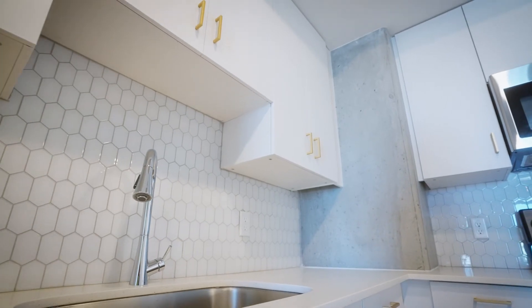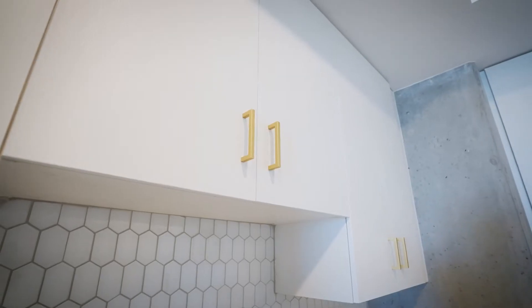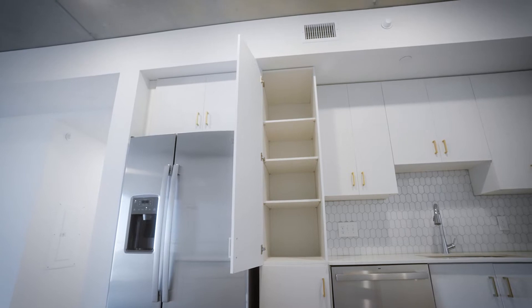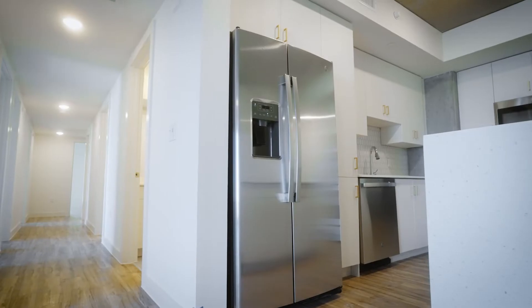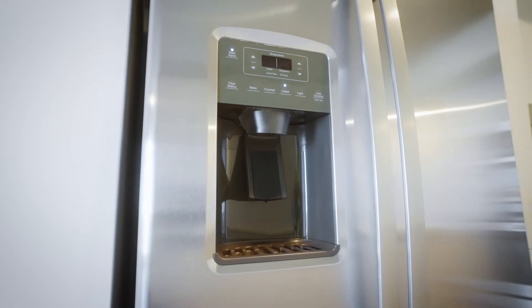Something I love about the Zaza is when you walk in you're entering right into your kitchen. You'll have these beautiful quartz countertops, all stainless steel appliances, and gold accents on all of your handles. You'll have a giant pantry to hide all of your snacks, and you'll also get this giant fridge with double doors with a water filter on the outside so you don't even have to worry about bringing a Brita.